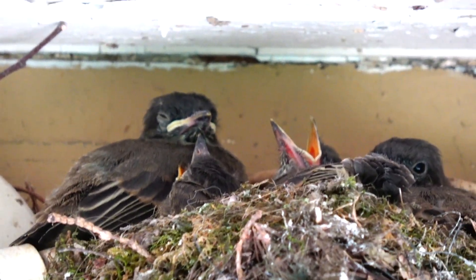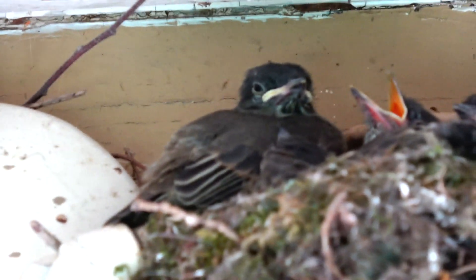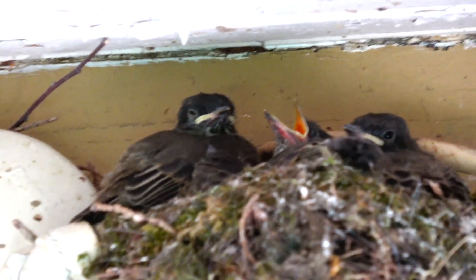One, two, three, four, five. Little babies. I'd say about tomorrow they should be gone.